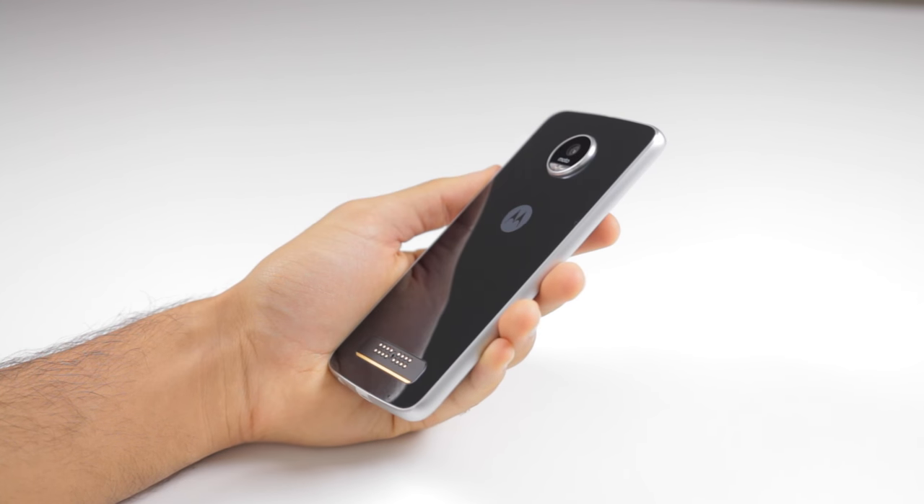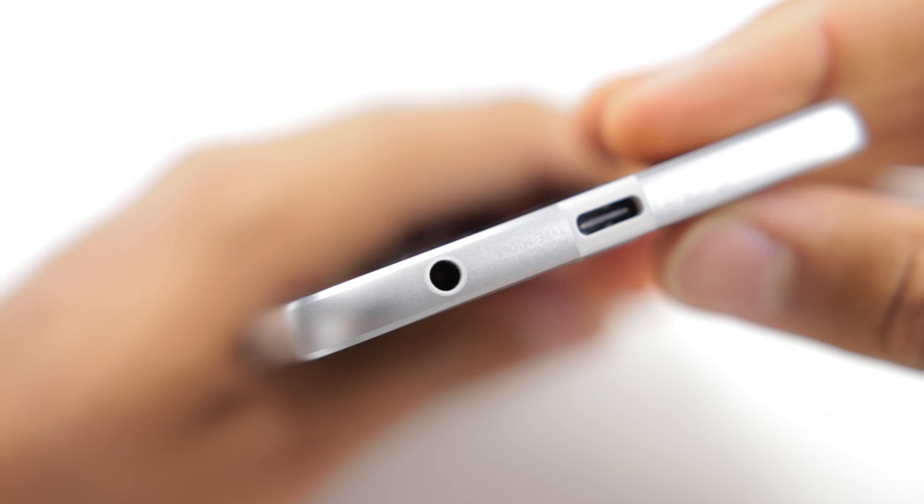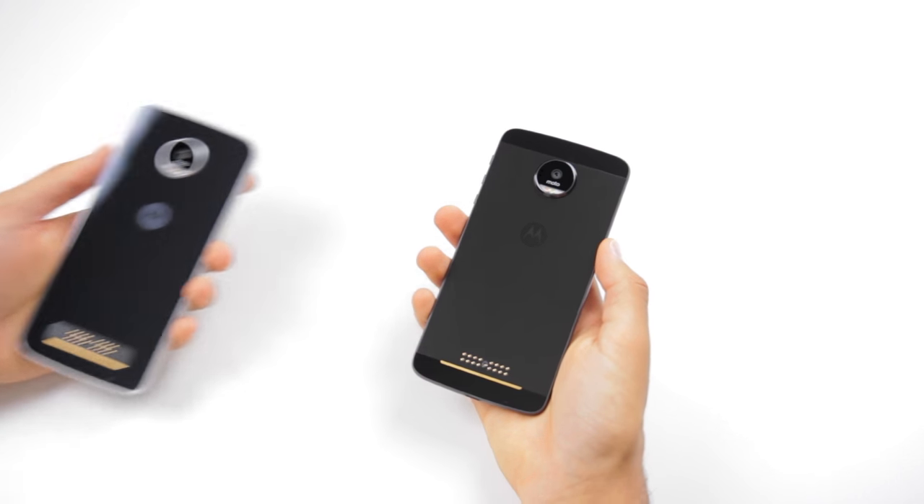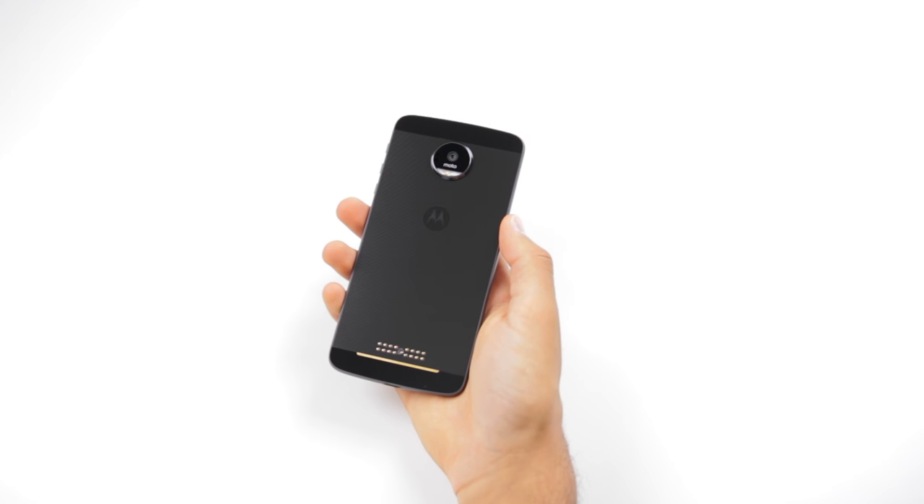The Moto Z Play looks similar, but is thicker, has a headphone jack, and a glass back. It still looks and feels fantastic, but the wow factor definitely goes to that standard Moto Z.